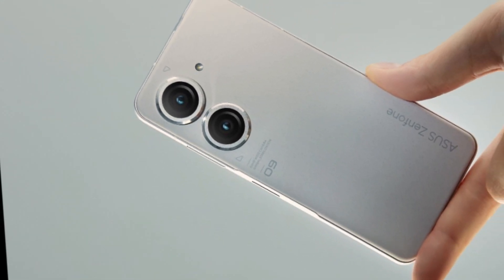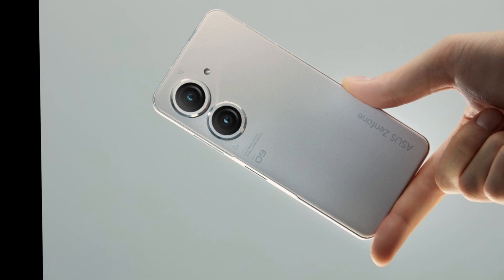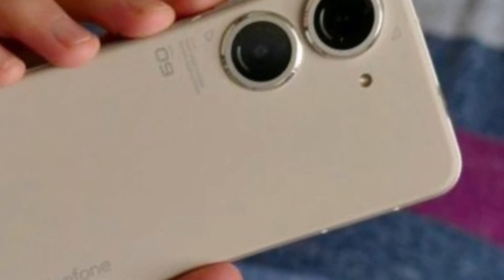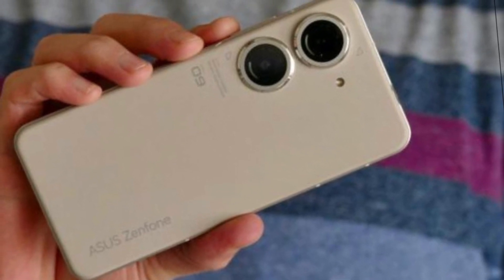Hey everyone, welcome back to our channel. Today we're going to be talking about the Asus Zenfone 9. This phone was recently released in 2021 and has some impressive specs that make it a great contender in the smartphone market.